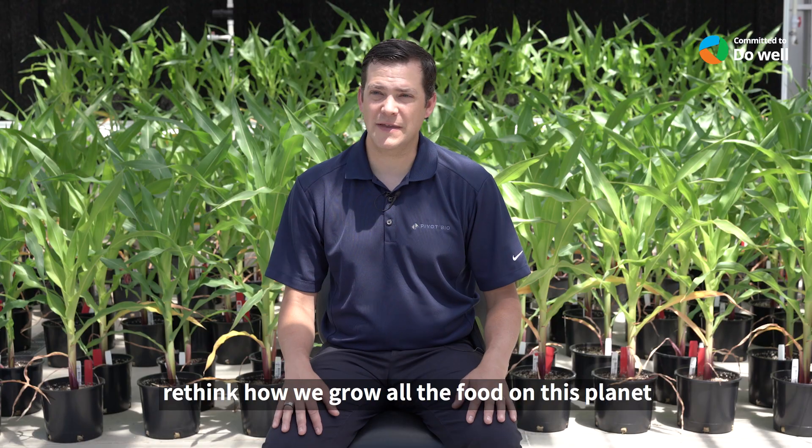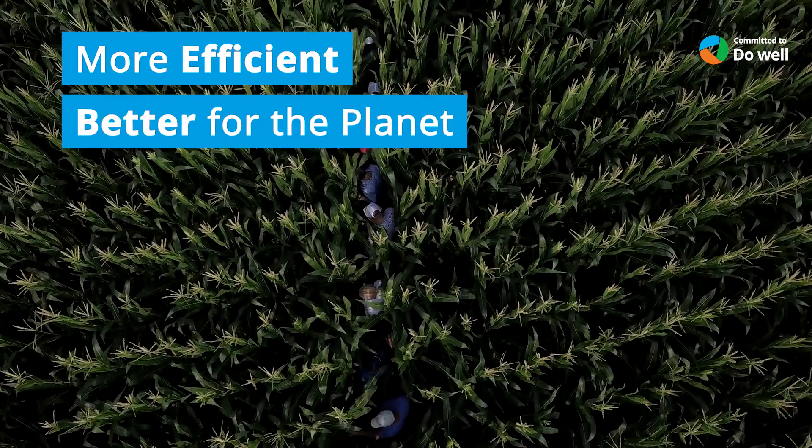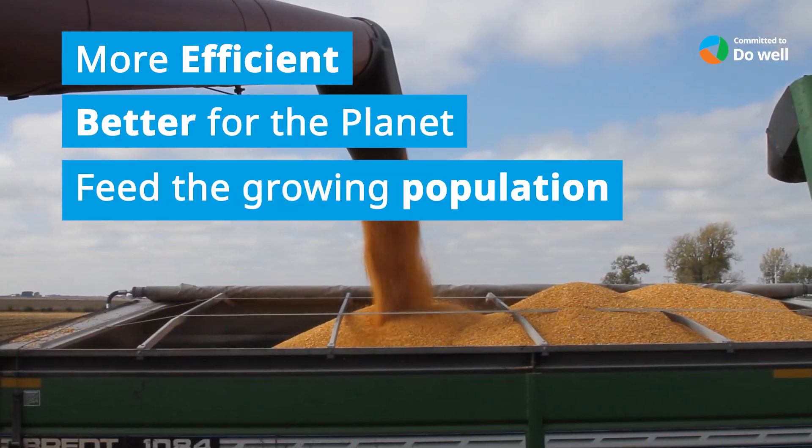We're trying to rethink how we grow all of the food on this planet and do it in a way that's more efficient, better for the planet, and also allows us to feed our growing population.